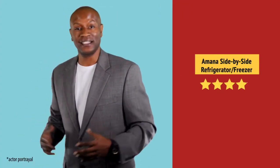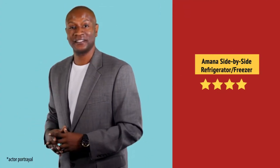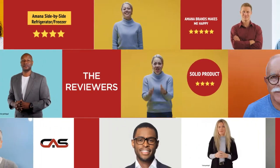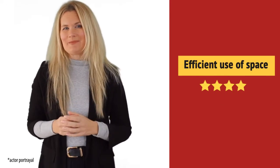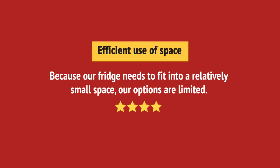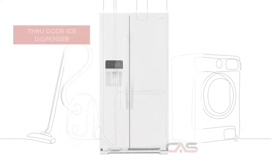Nice addition to my kitchen. Wow, great quality. And it's got some great features.